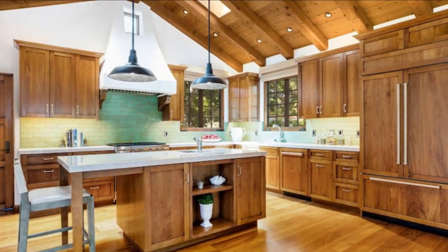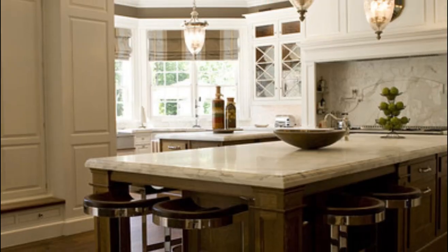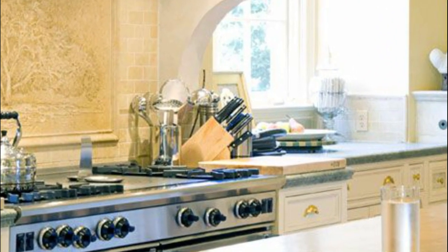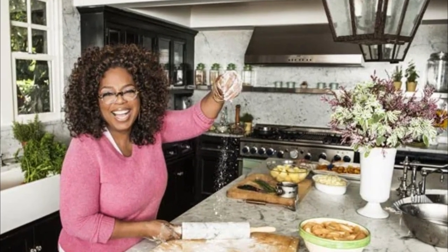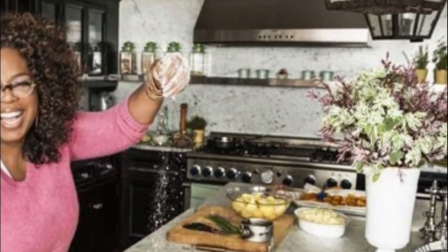The kitchen is every chef's dream. It is equipped with state-of-the-art appliances, including a six-burner gas range, a double oven, a microwave, and a sub-zero refrigerator. The kitchen also features a large island with a granite countertop and a breakfast bar that can seat up to six people. The kitchen is decorated with white cabinets, stainless steel appliances, and a mosaic backsplash.